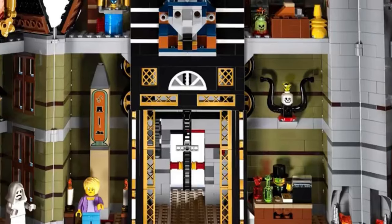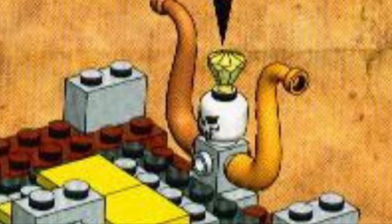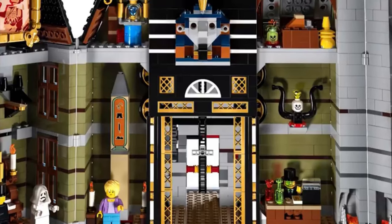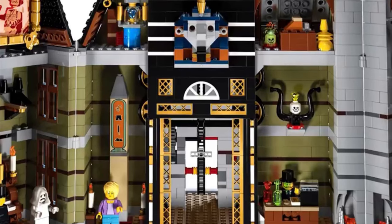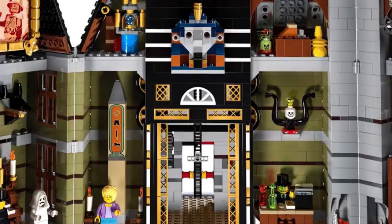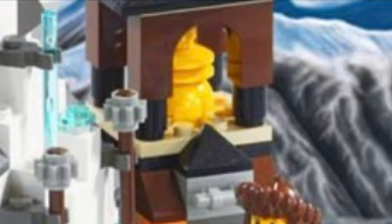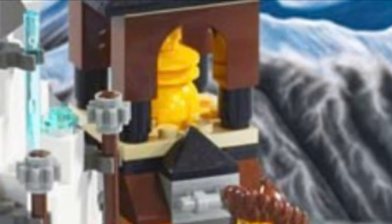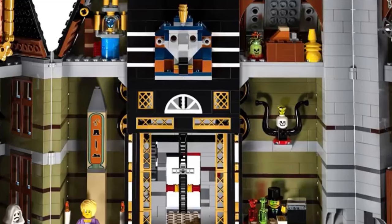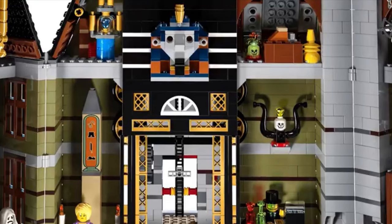There is a little desk with some potions, and placed above that is another reference to Adventurers — I have no clue what it is exactly. Above that is a little space with a jar and a chest, and yet again another Adventurers reference: an idol from Orient Expedition, found in set 7412 Yeti's Hideout. Adjacent to that space is a gem enclosed in a jar, which isn't specific to LEGO Adventurers, but could perhaps be something from that theme.